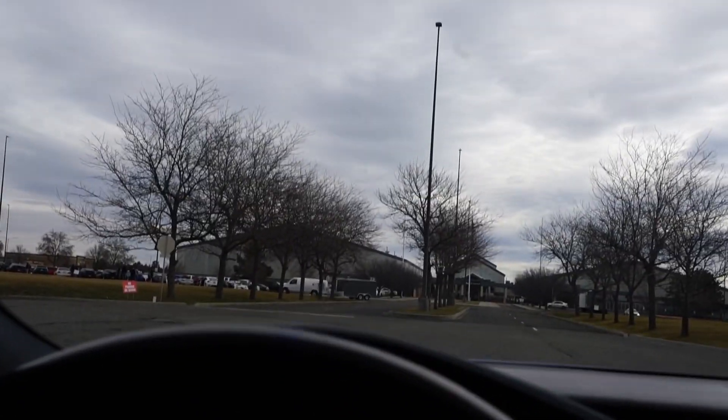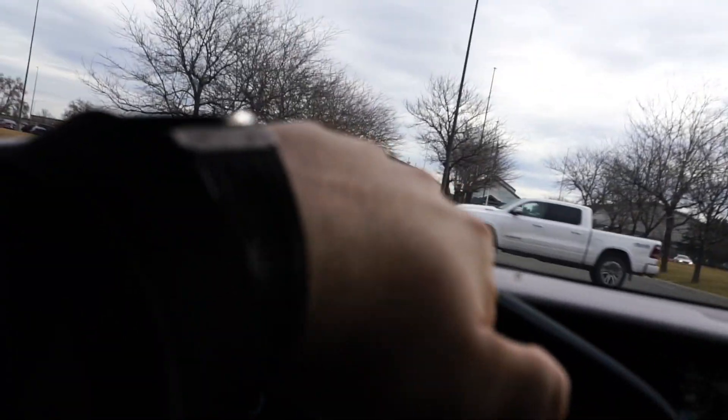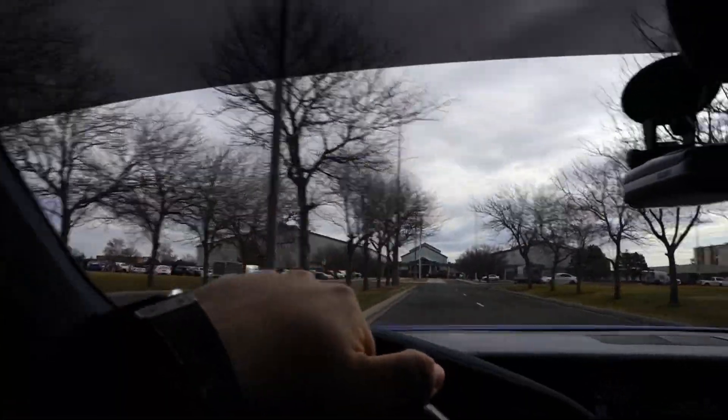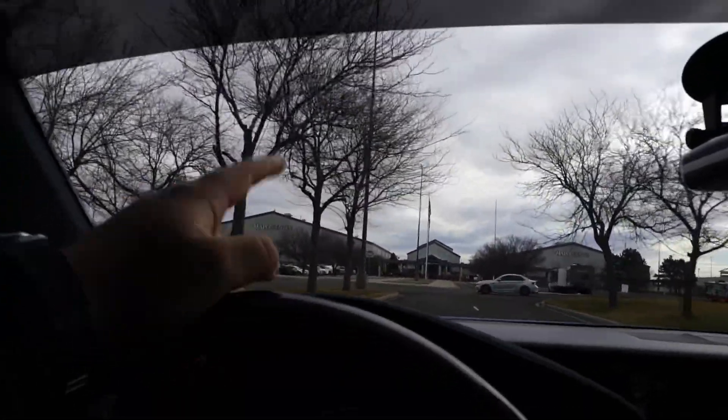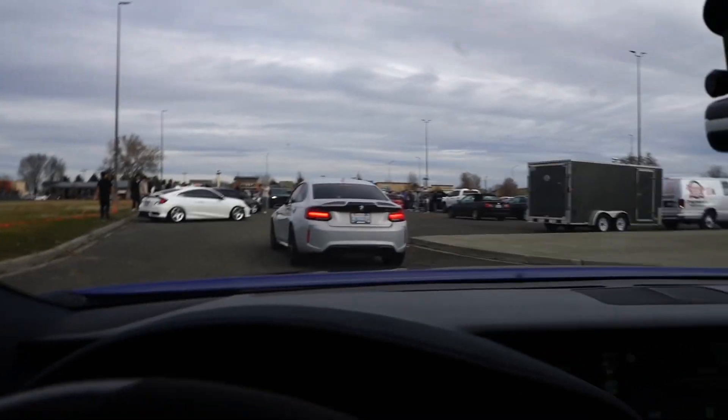We're pulling up to the meet and it looks a lot bigger than I expected — there's a lot of cars. I don't know if it's all for the show or the meet, or if there's some other event going on because it's at the Hoppo Center too. There must be another event happening — all these cars over here look like just normal cars. Oh, an M2 — that's clean. Damn, there's a lot of cars.